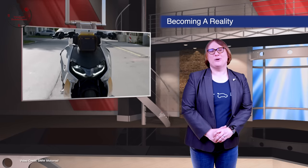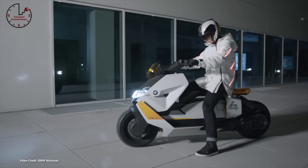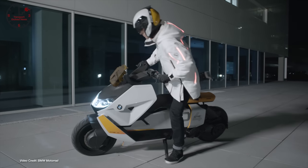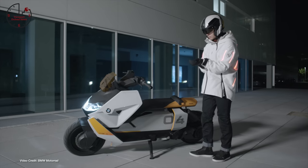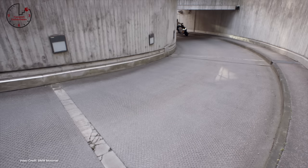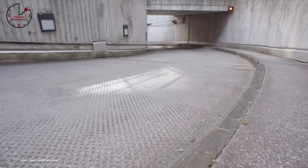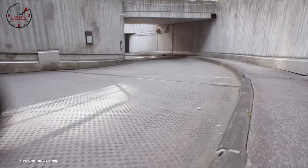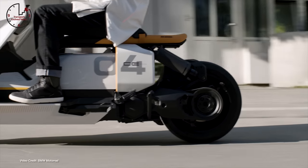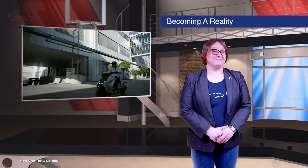Last November, BMW Motorrad showcased a prototype scooter called the Definition CE-04 Concept, a vehicle the brand said was near series production at the time. This week, we learned that that is true, with new design IP filings from Europe showing that BMW has locked the electric scooter design in and is now edging into series production. The overall shape, which reminds me of the Sinclair C4, is largely unchanged, with only a few tweaks to ensure it meets all road legal requirements. The video you're seeing here is of the concept, but as the design is so similar, I'm curious to know — assuming it's not stupidly expensive — if you'd put down money on one. Tell me about it below.